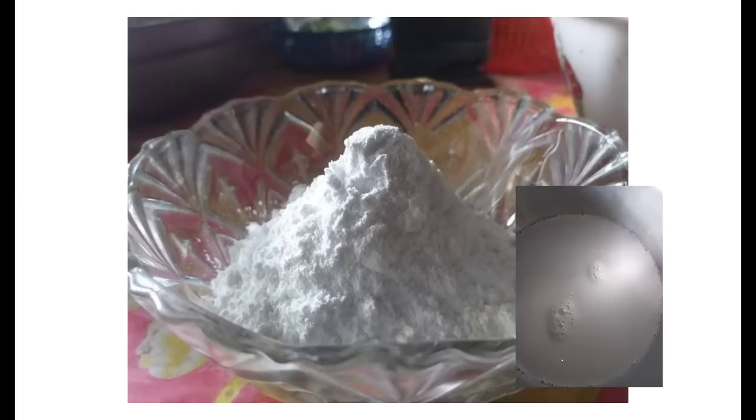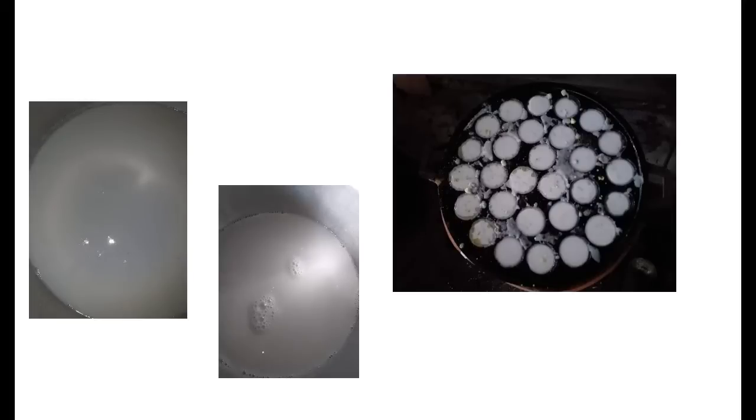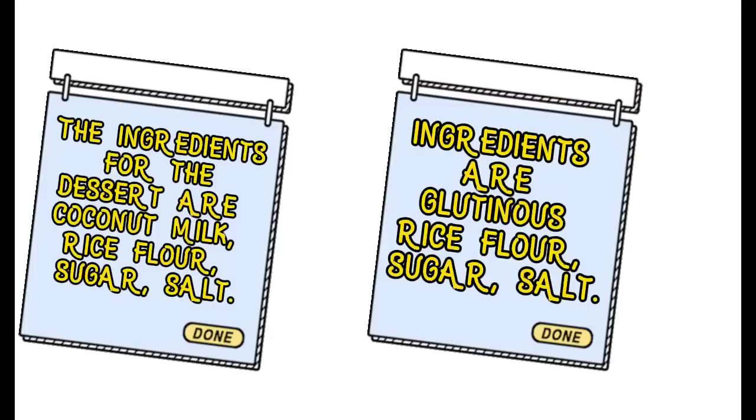The last menu is canom crock. The ingredients for making canom crock are: glutinous rice flour, rice flour, freshly squeezed coconut milk, granulated sugar, ground salt, and vegetable oil. Before starting, we need to have a mold for canom crock.